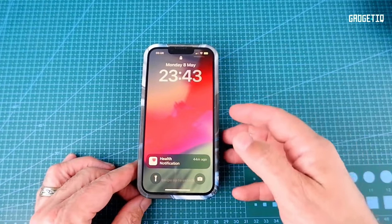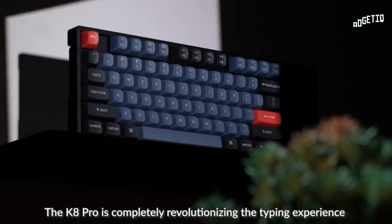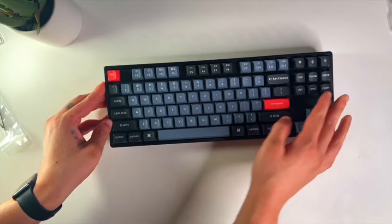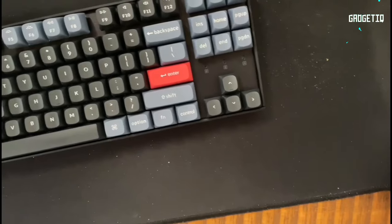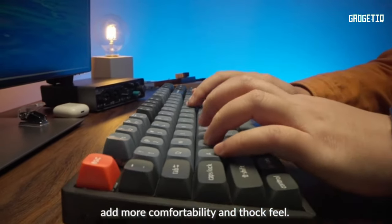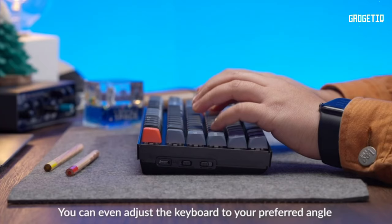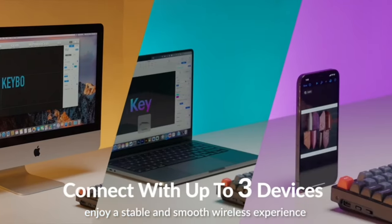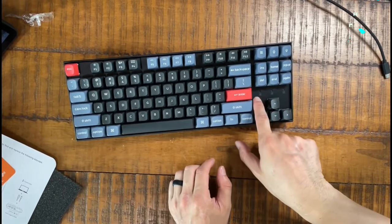Introducing the Keychron K8 Pro, the ultimate wireless mechanical keyboard designed for remote warriors. You can easily customize key functions and create macros for seamless productivity on any operating system. The durable aluminum frame and PBT keycaps offer a high-quality build, while the hot-swappable Gateron G Pro Red switches provide a responsive and personalized typing experience. Connect effortlessly via Bluetooth 5.1 to up to three devices, or use the USB-C wired option.